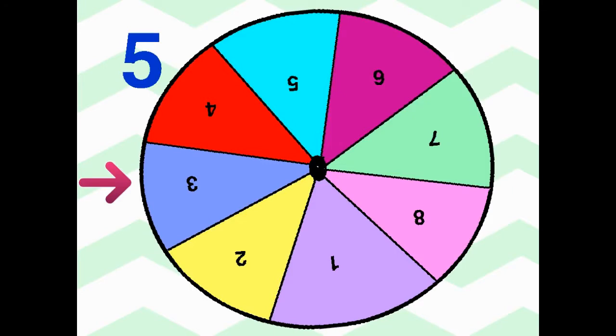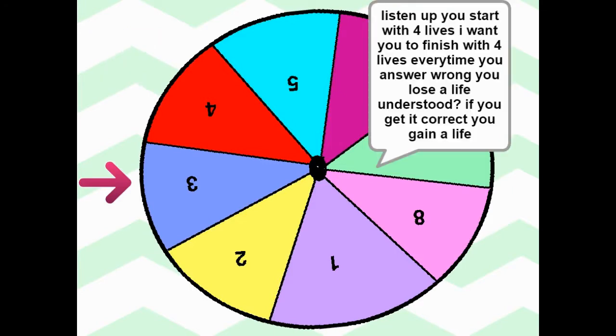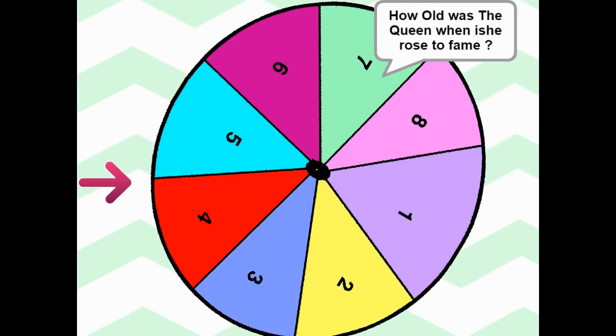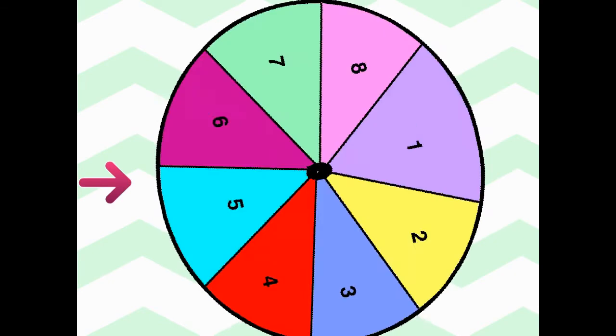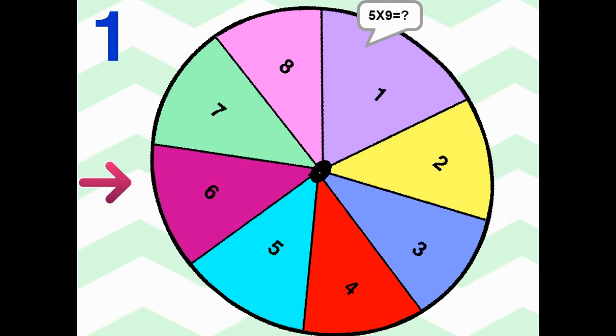We're playing Spinning Around. I think we want to spin it. Listen up — start with four lives. How old was the queen when she rose to fame? 25, 23, 21? I'll say 21. Five times nine — 45, yeah. Seven times nine is 45... wait, which one's 45? I didn't pay attention. You start with four lives; every time you answer wrong you lose a life.